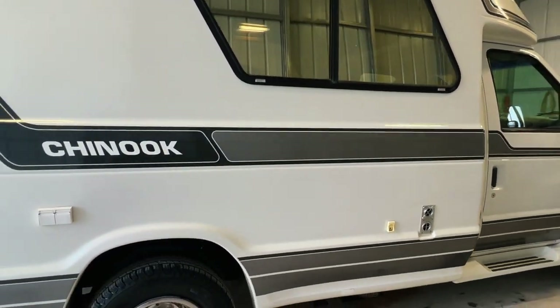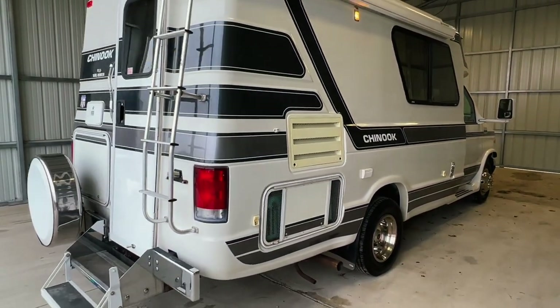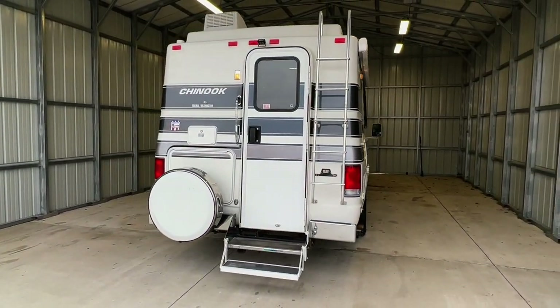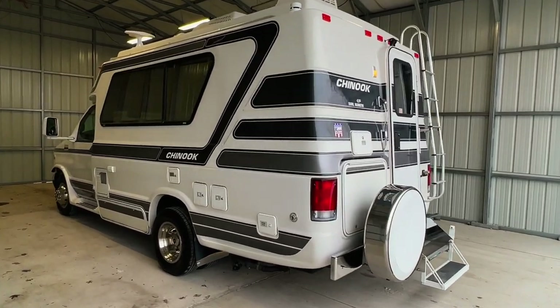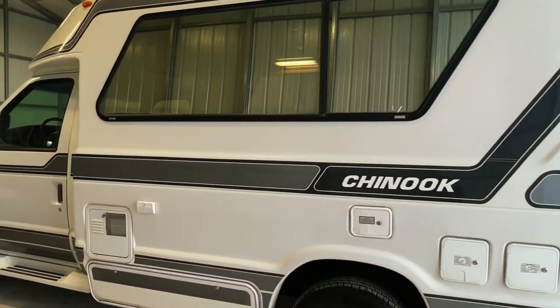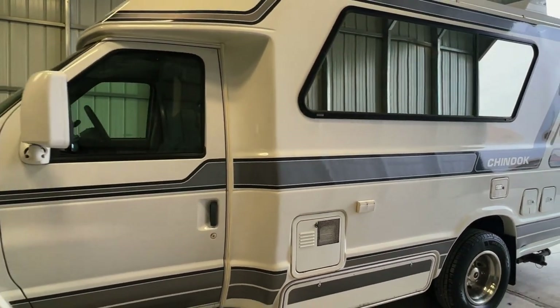Please check out our website at truckandrv.com to view all of our inventory. There's a direct link to this particular RV in the video description below. If you follow that link, it will take you to our website where you can see the pricing and information on this unit. Once this unit is sold, that link will be removed. We are a full-service dealer offering a warranty as well as financing packages. Please give us a call at 440-OHIO-RVS.